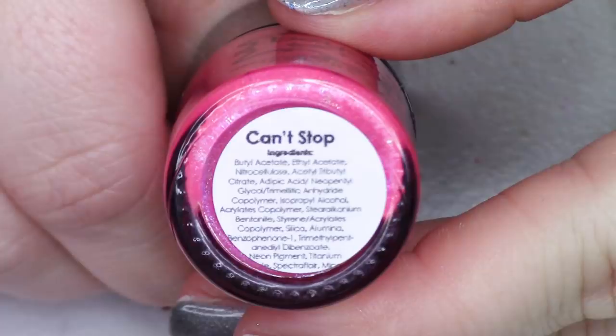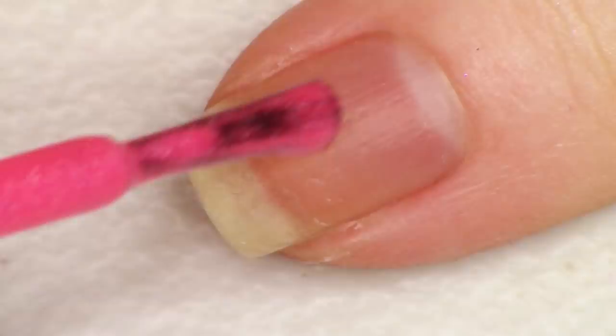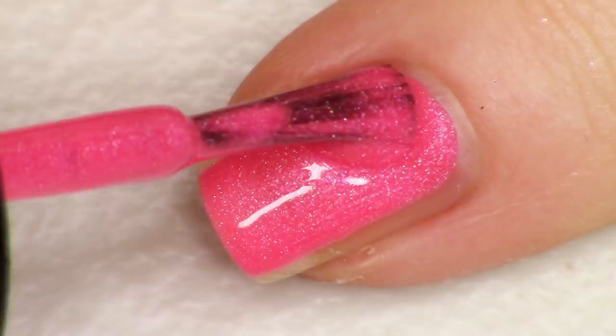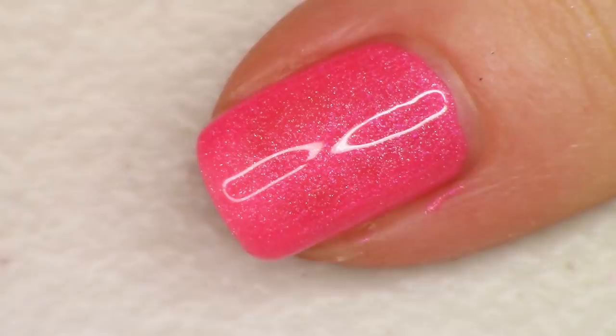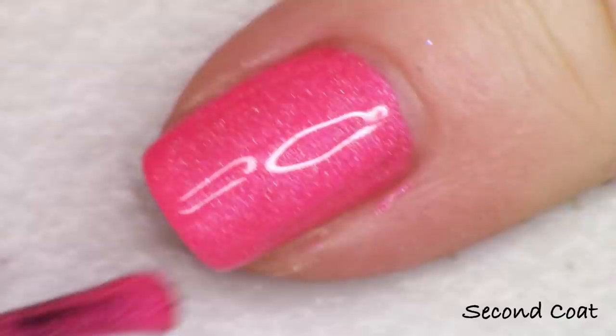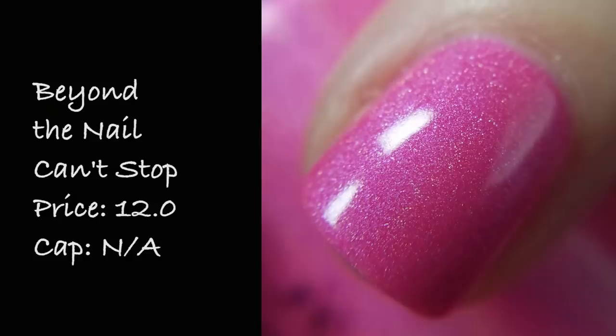Next up we're looking at a super hot neon pink holographic from the brand Beyond The Nail called Can't Stop, inspired by Miley Cyrus's Bangers album. Every time I've played with this polish during the past few weeks I cannot stop singing that song in my head. The description says neon pink linear holographic polish with a hint of purple shimmer. If you're ready for a hot hot pink neon, this one is so incredibly bright, cheerful, and playful — the kind of polish to banish your troubles. This is basically a one-coater. It's actually pretty difficult to make a neon holographic without dulling down the base, so I'm super impressed. Can't Stop is listed for $12 with 100 bottles available.